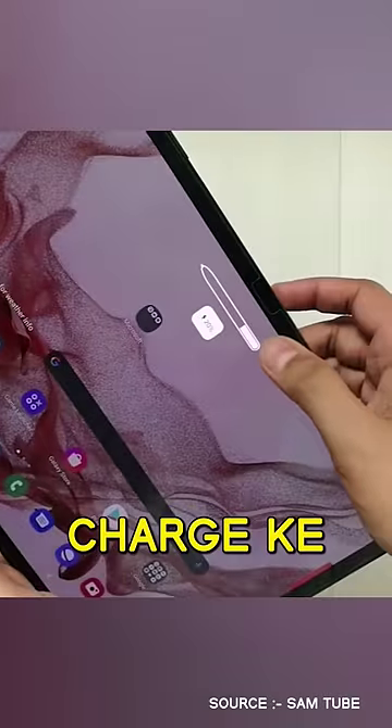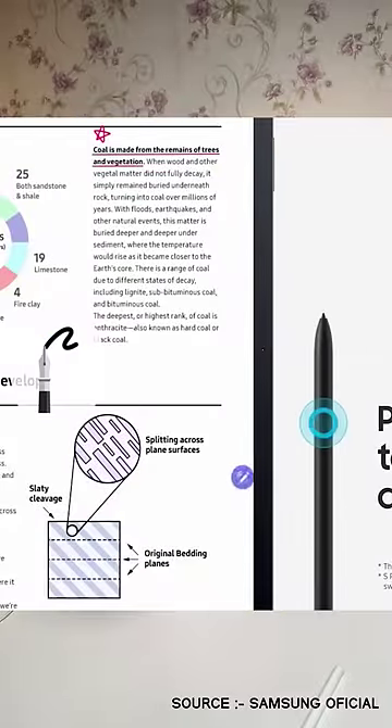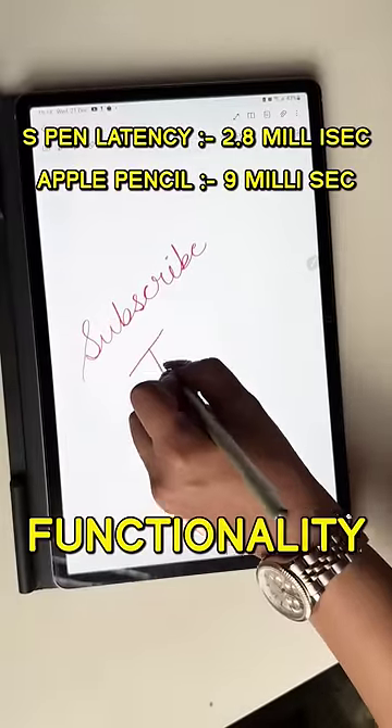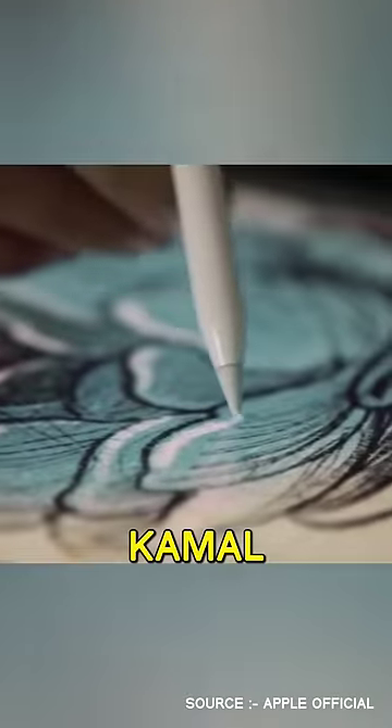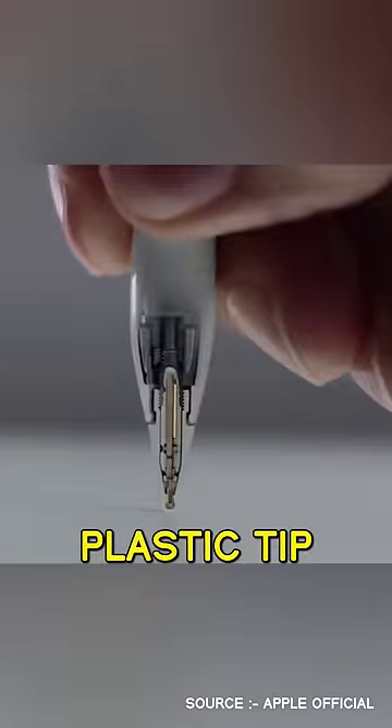The S Pen works without charging, while the Apple Pencil needs to be charged. The S Pen has less latency and more functionality, which gives an ideal writing experience.